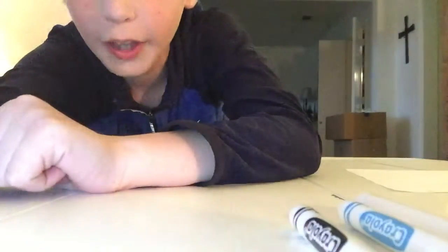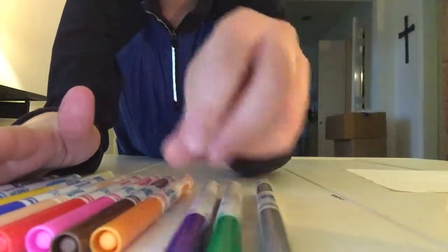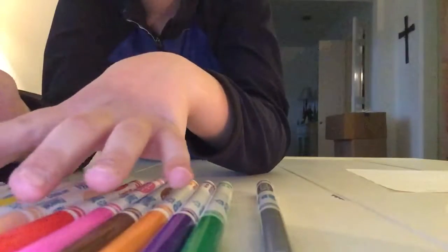Let's get straight into it. Let me set y'all up — that's a perfect view. As you see here, I have so many colors: gray, green, purple, orange, brown, pink, red, peach, blue, yellow, light blue, and black.